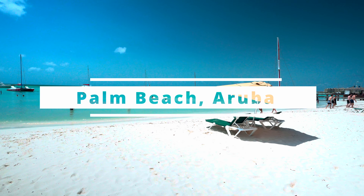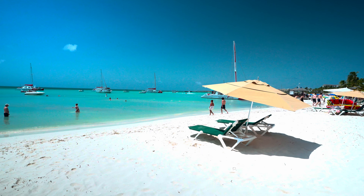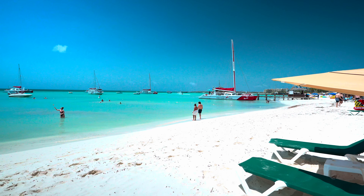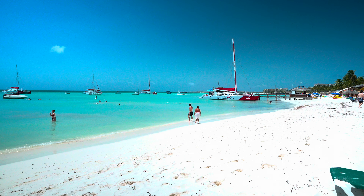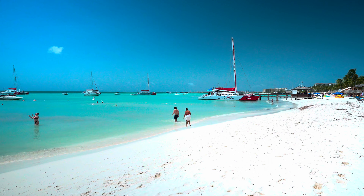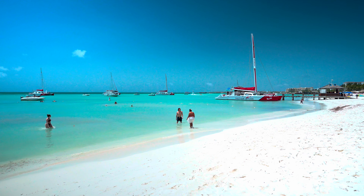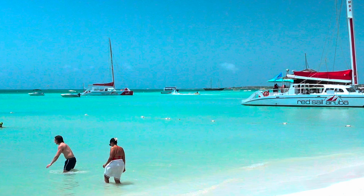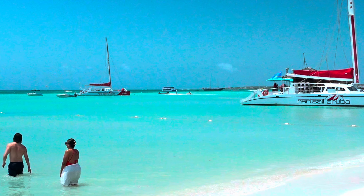What's up guys, Fernando Tips and Trips. We're in Aruba, Palm Beach. Just wanted to show y'all one of the activities they have going on, which is this jet stream out of the water. It looks pretty cool — you have to have good balance, I imagine.